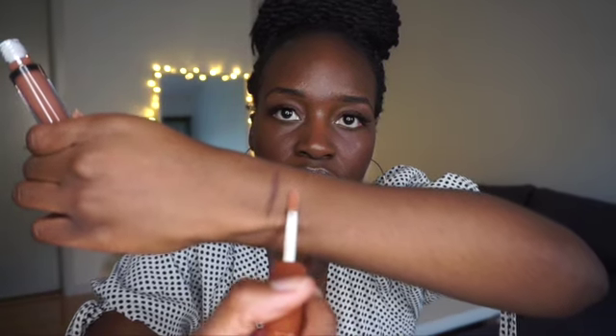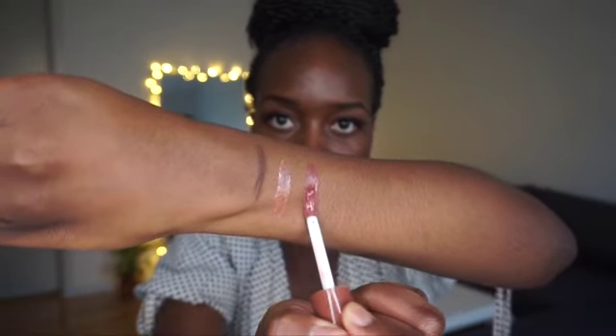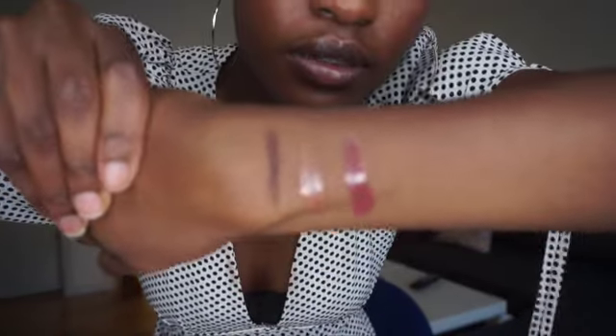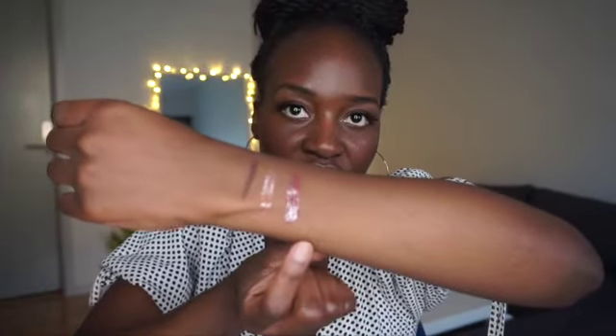The lip liner is kind of broken, but it's okay, it's all good. Let me just swatch it as well. So far I feel like this is going to be my favorite. I'm going to wipe up the ends of my lips and then go in with the lip liner.